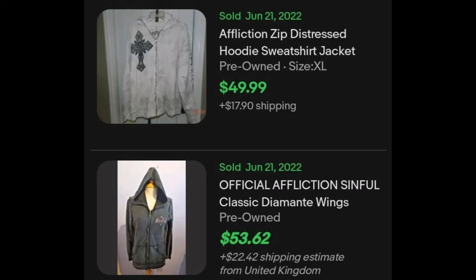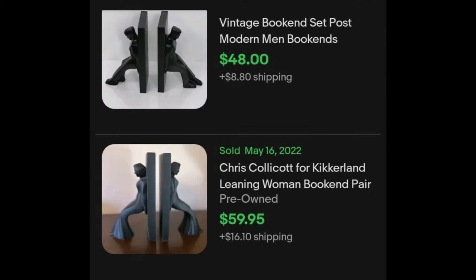I've inserted sold images. Moving on to my favorite section — Hard Goods. I found these very interesting; they had a brand stamped into the item: Chris Collicott for Krokerland. And I made some room in my cart for these bookends.